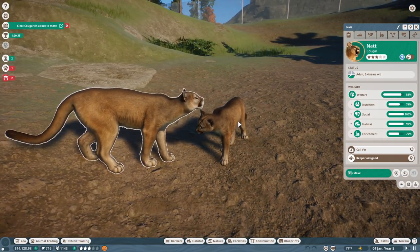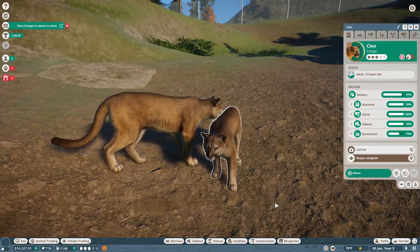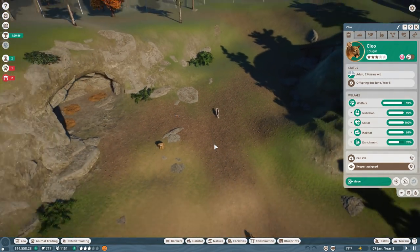They're actually mating right now! Okay, hopefully we'll actually have a pair of cougar kits. Let's give it just a second. We're actually expecting cougar kits!